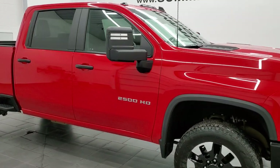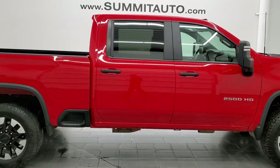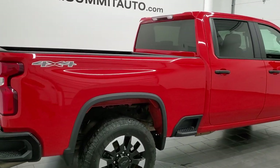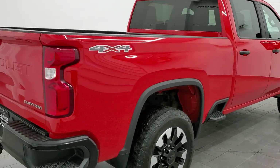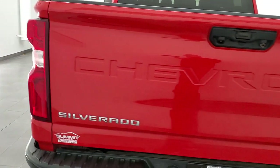Hey, this is Brett, and this 2020 Chevy Silverado 2500 Crew Cab Short Box Custom is stock number 12710Z. We're here at Summit Automotive in Fond du Lac, Wisconsin, your new and used heavy-duty truck headquarters.